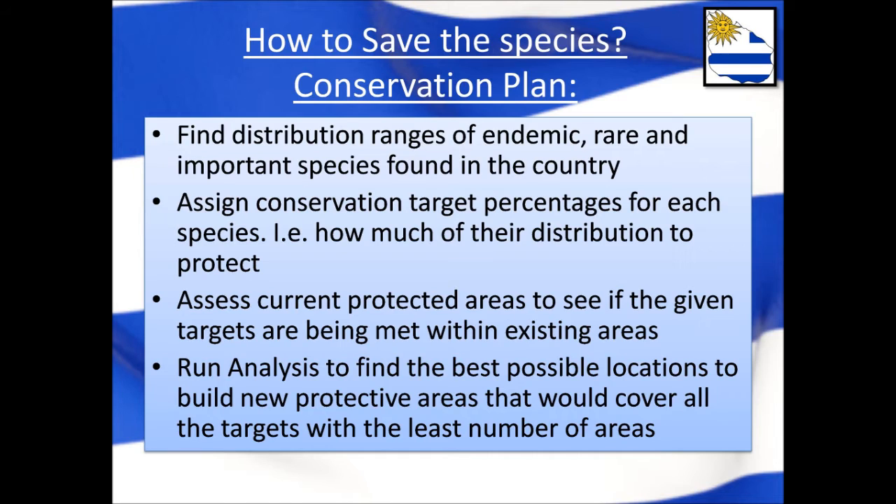Firstly, the current protected area network would need to be assessed to see if it is sufficient to meet the targets. If not, the next step would be to determine suitable locations within the country where more areas could be established to maximize protection using the least amount of space possible. The location of these areas is determined by software known as Marxan — a powerful conservation tool that requires various input maps to run its analysis and provides the kind of information we need.